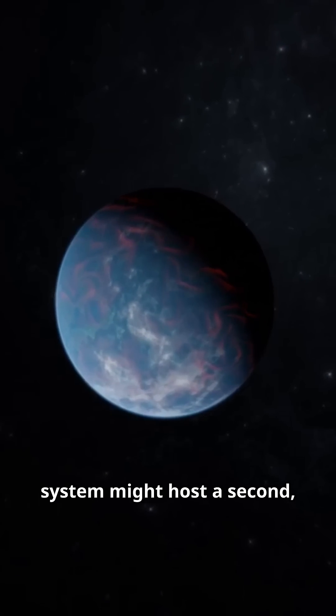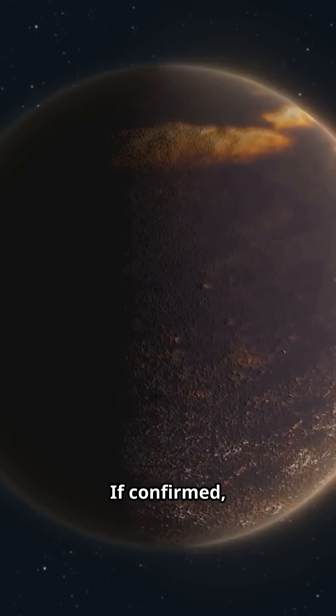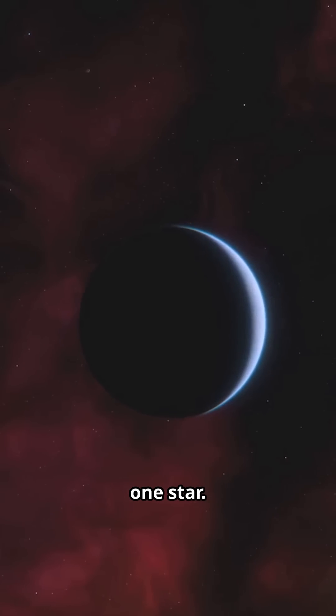Plot twist: this system might host a second, nearly Earth-sized planet in the habitable zone. If confirmed, it could be the smallest such world TESS has ever found. Two chances. One star.